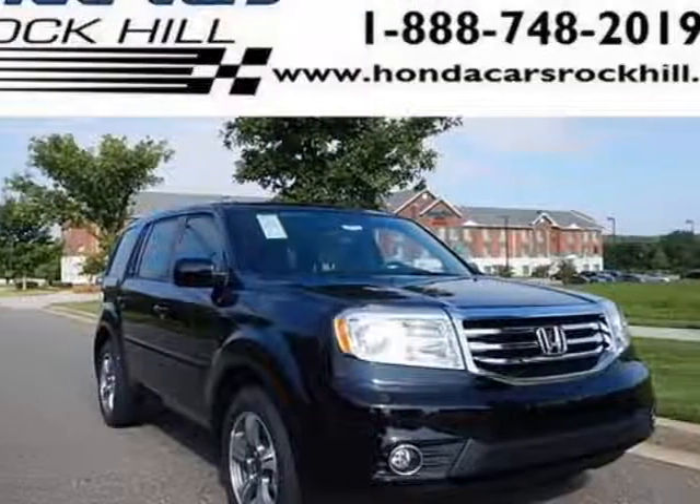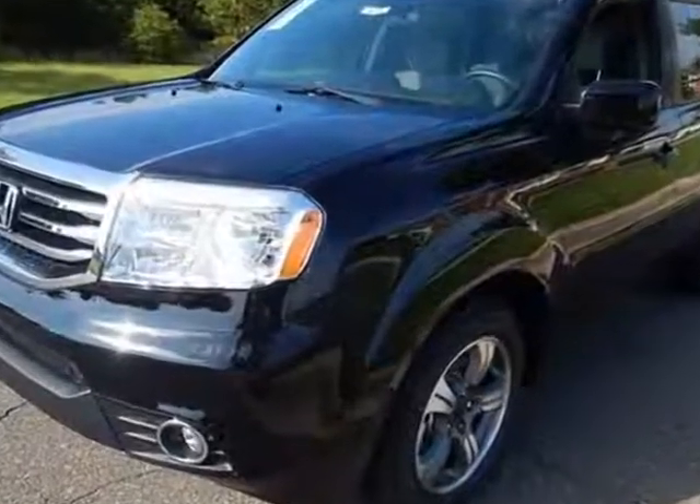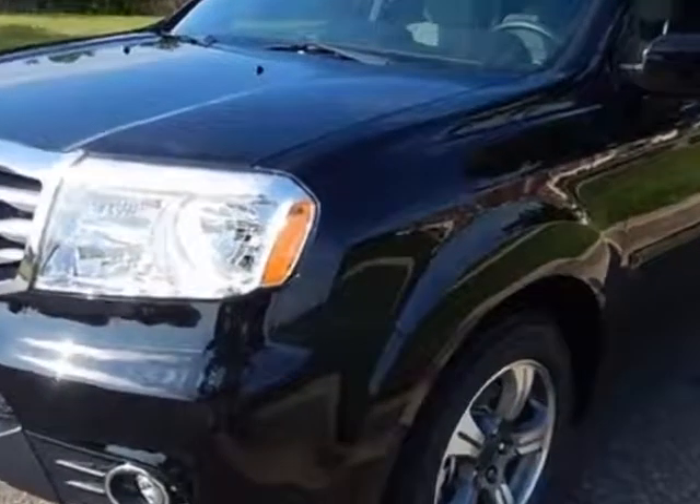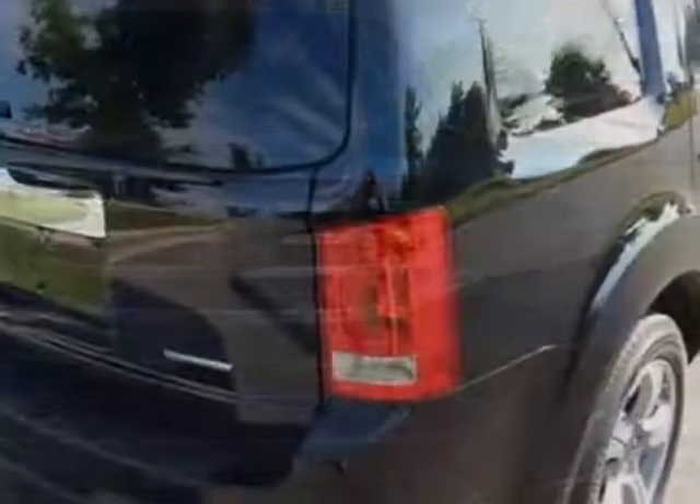Take a look at this new 2015 Honda Pilot. For your protection, this vehicle has a full factory warranty. This vehicle gets an estimated 18 miles per gallon in the city and an estimated 25 on the highway.